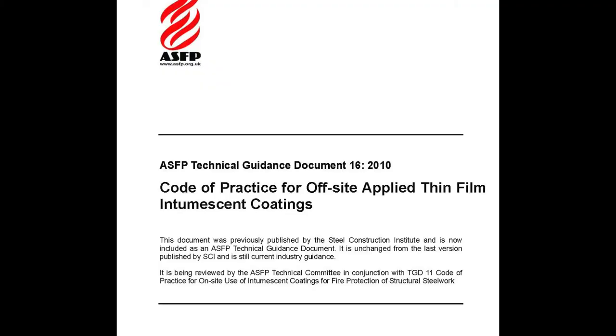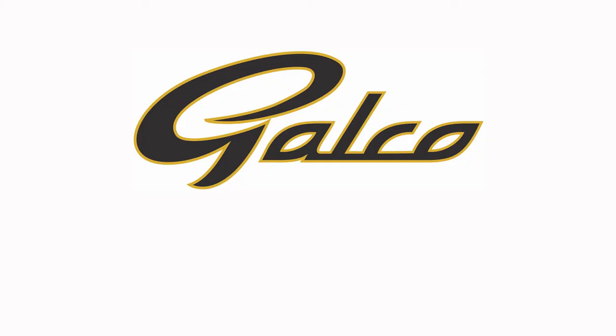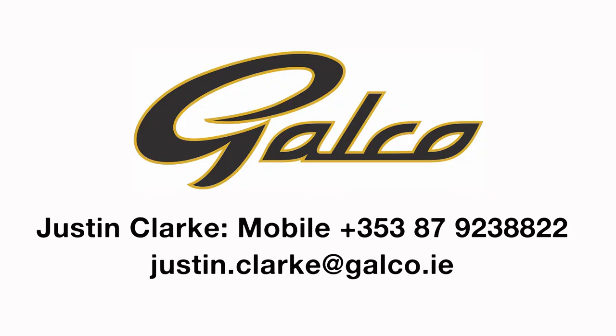All material dispatched will conform to ASFP Technical Guidance Code 16 and will be accompanied by a test certificate signed off by our quality manager. If you are working on a project that requires an intumescent coating and need to learn more about our process, please contact Justin Clarke.